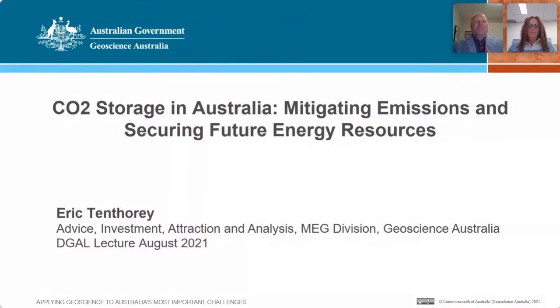Today I'm going to talk about CO2 storage in Australia and the way that we can use this technology to reduce our CO2 emissions to the atmosphere and at the same time secure our future energy resources. The work I'm going to show you focuses on a small part of the work that's been done here at GA, and really focuses on work that I've been involved with.